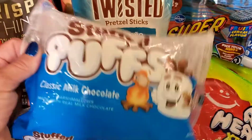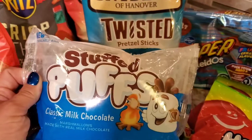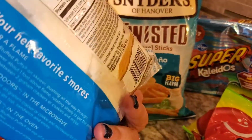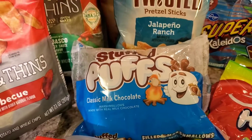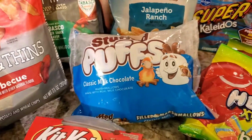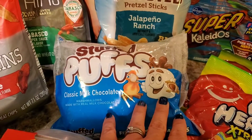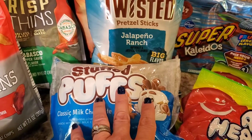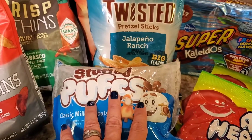Then these are something I've been wanting to try — I'm such a kid at heart. These Stuffed Puffs are marshmallows that have chocolate inside of them, so we can use them for s'mores. They were kind of spendy — on sale for $3.99 with a $0.75 Ibotta — still kind of expensive, kind of a little bit of a splurge, but I decided to go ahead and go for it.